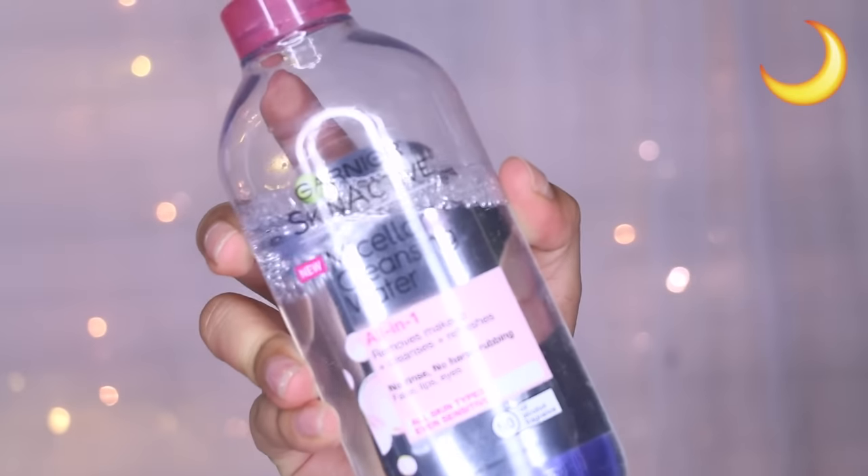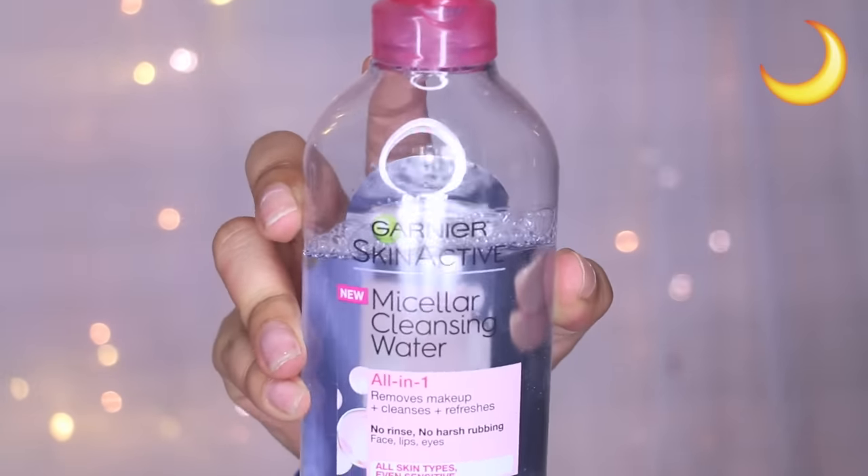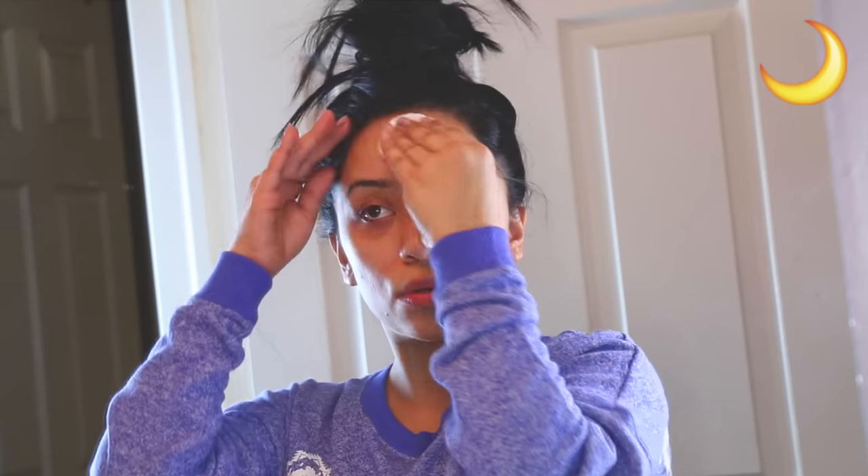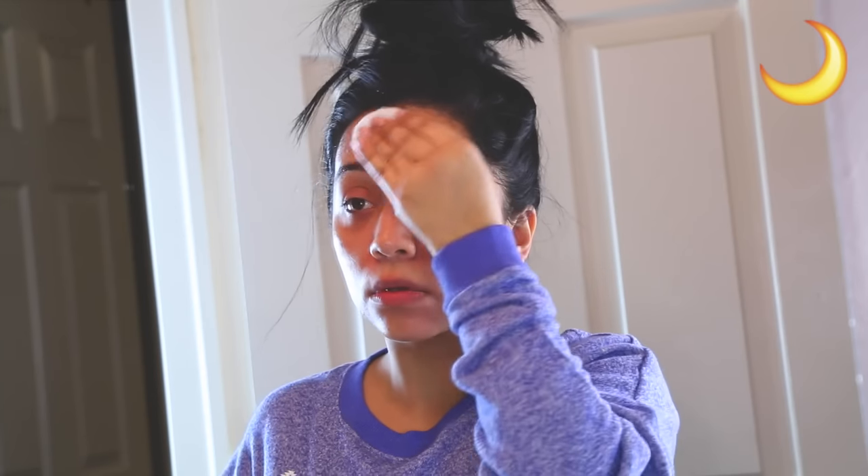Now I'm going to go in with the Garnier Skin Active Micellar Cleansing Water. I've been using this for about a month and I love it. If you guys haven't picked it up yet, go to the store and get it — you will not regret it. I have pretty sensitive skin and it has not broken me out. It cleans my skin so well and takes care of everything. I also take it to my eyes to make sure there's no mascara.